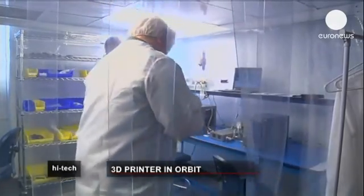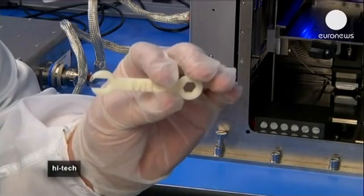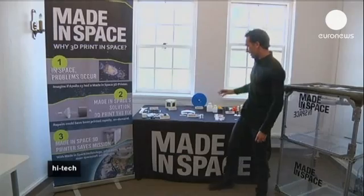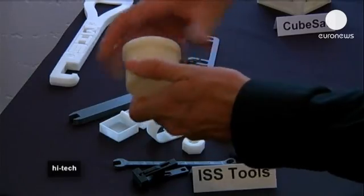Also known as additive manufacturing, 3D printing builds up objects layer by layer using polymer materials. But laser melted titanium and nickel chromium powders are now being used to make stronger components.